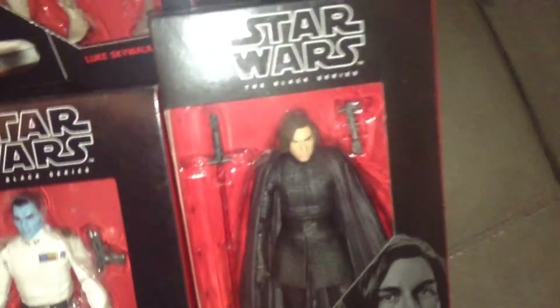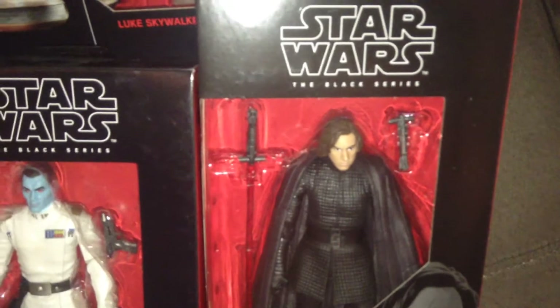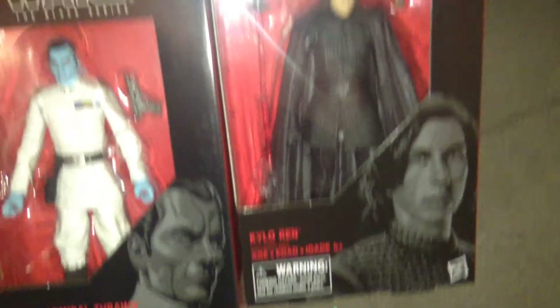And here is Kylo Ren. I actually like that face sculpt — some people have complained about it. Hopefully I can make that cape look a little more natural on his shoulders when I get these open.